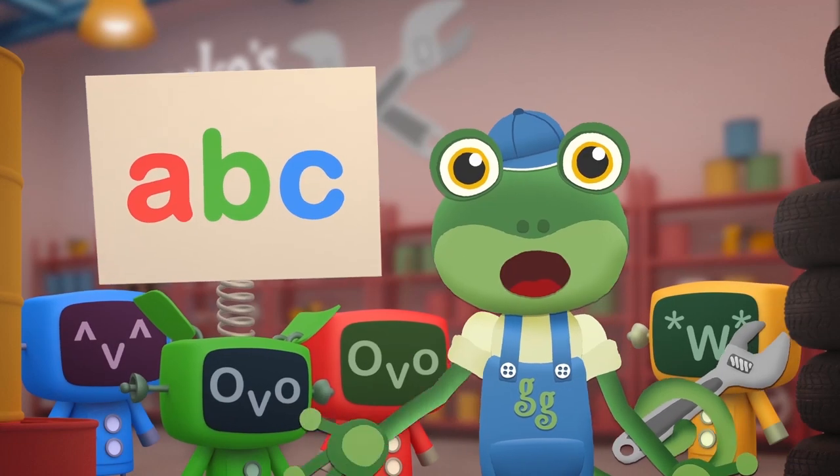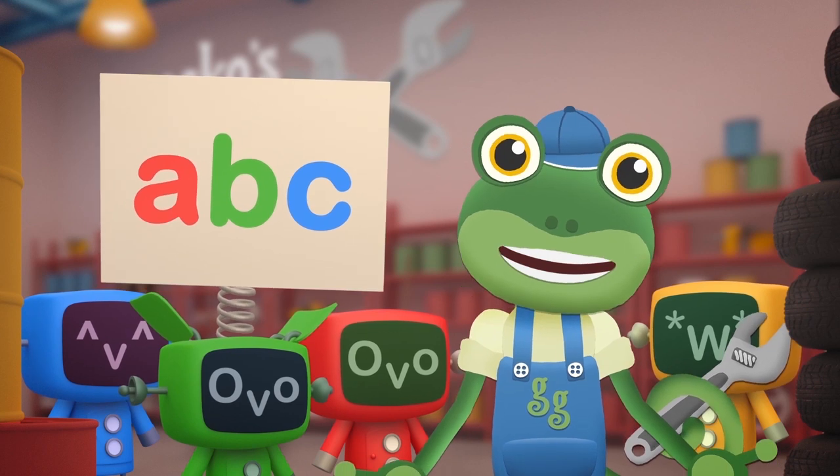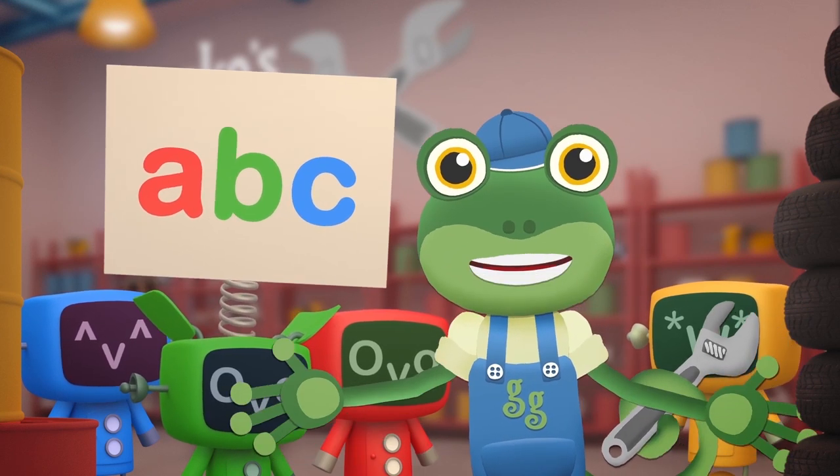Hello everyone! Are you ready to join me and the mechanicals for Gecko's Garage ABC? Let's get started!